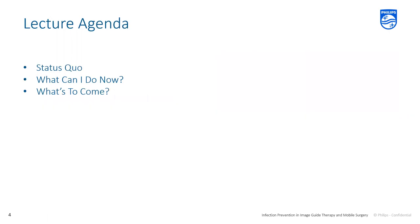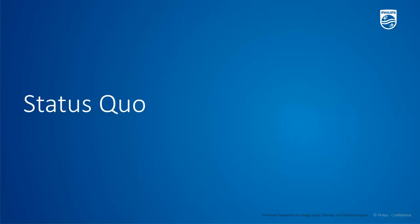We have this webinar broken down into three different sections: status quo — what's happening right now; what we can be doing right now; and then what is to come. So naturally, let's start with what's happening right now, our status quo.